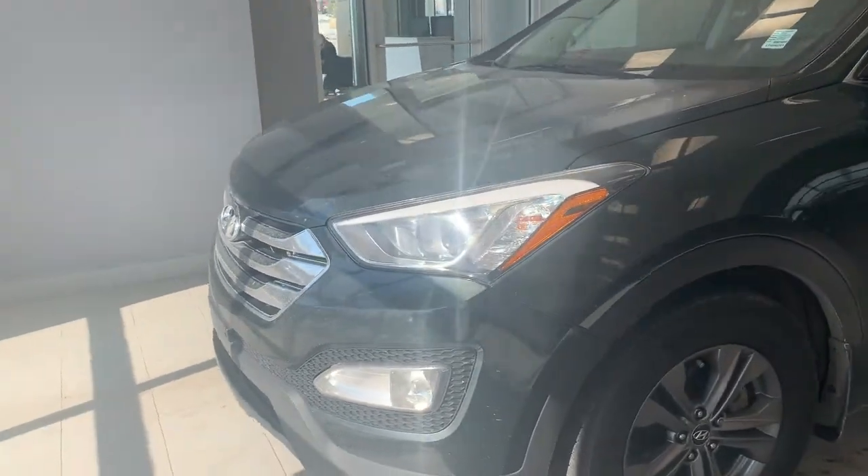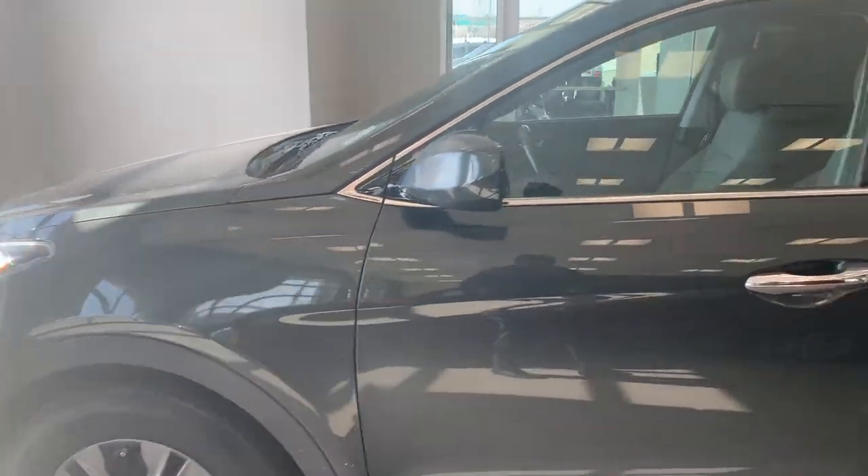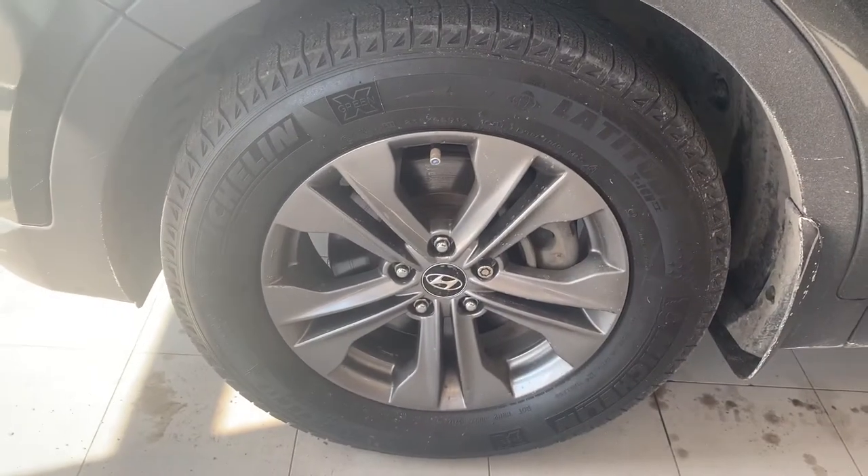Hello, this is Prince Edward of City and I'm going to send you a quick selfie video on a 2013 Hyundai Santa Fe that we have here. On the Santa Fe we have 17-inch aluminum alloy wheels. If you look inside...